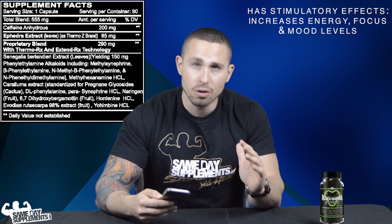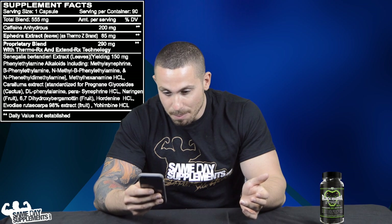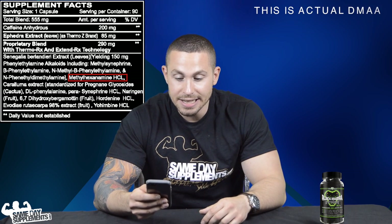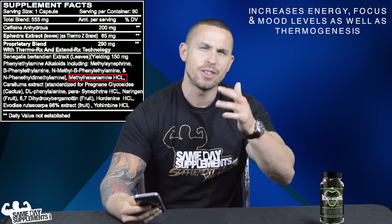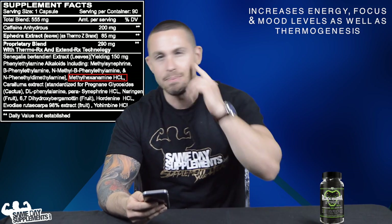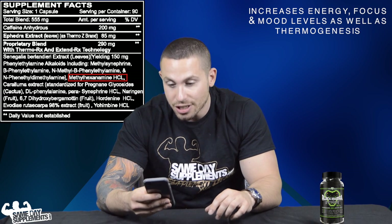Here's the one ingredient that's kind of hard to find: actual DMAA, 1,3-dimethylamylamine hydrochloride. This is probably the most infamous stimulant in the modern age. It greatly improves mood, increases focus, energy, and thermogenesis — it gets you going in every area from mind to CNS to overall energy. It's a great addition to the other PEA alkaloids already present.